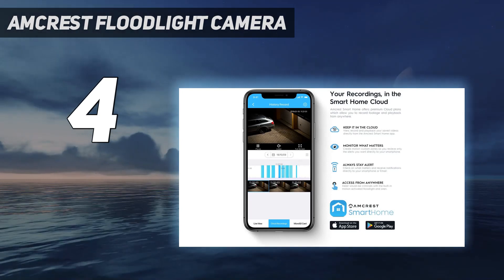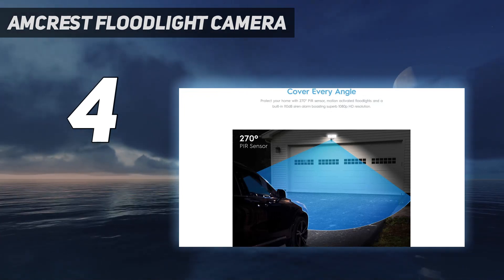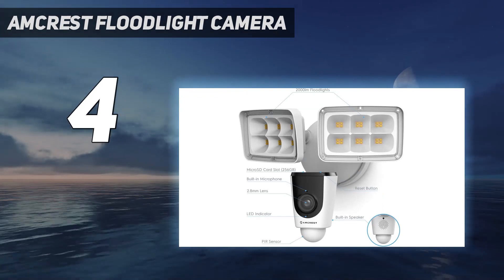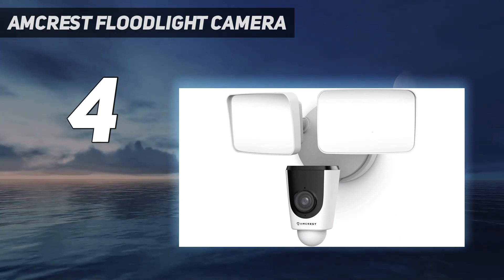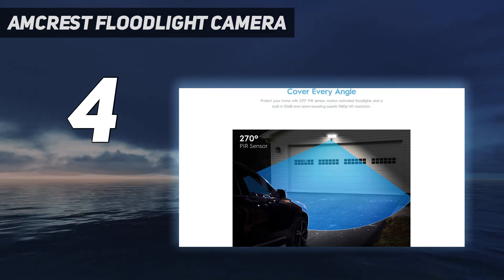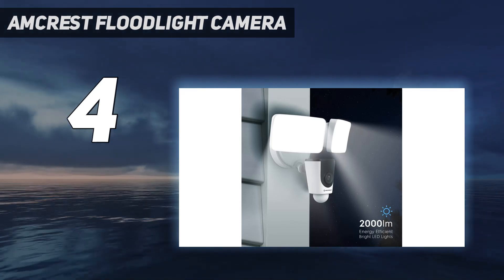We downloaded the Amcrest app, which walked us through the syncing and configuration steps. The camera features 1080p resolution with a 114-degree range of view, which we considered too narrow a field to offer a whole lot of security. But those only looking to monitor a limited area, such as a corridor, would likely find it more than suitable. The two adjustable floodlights provide 2000 lumens, and each one casts light about 25 feet away.